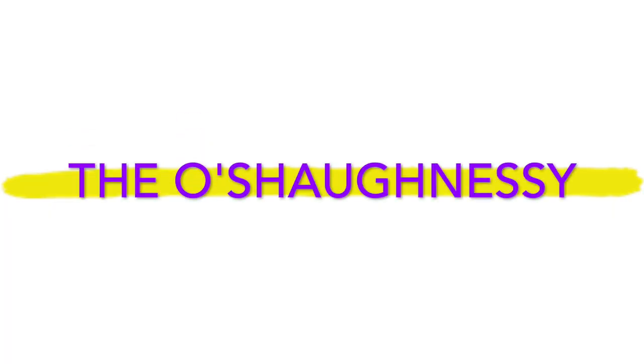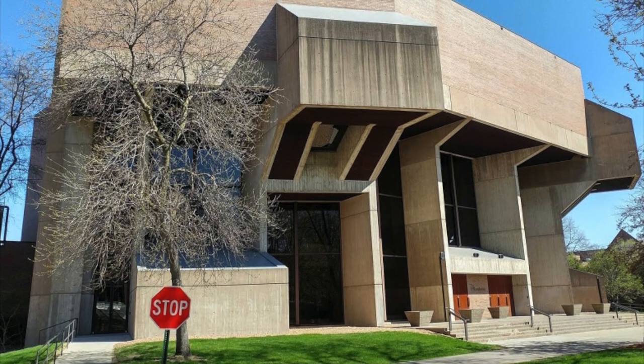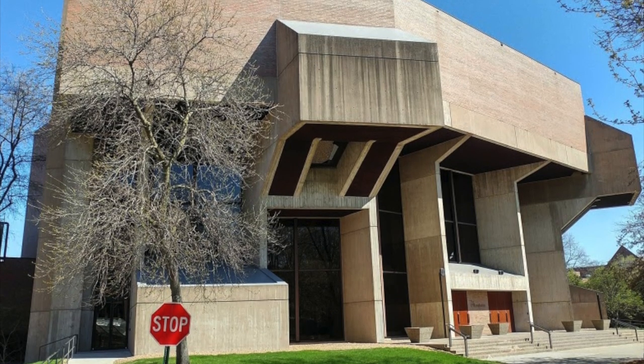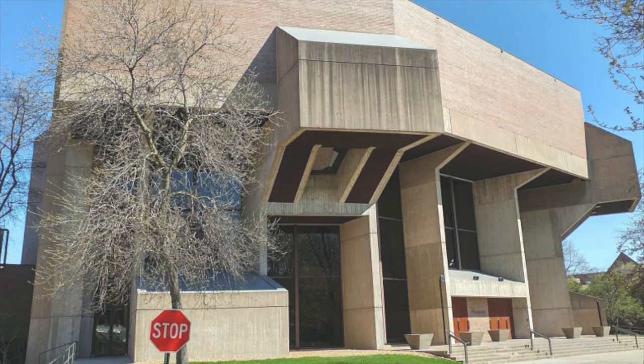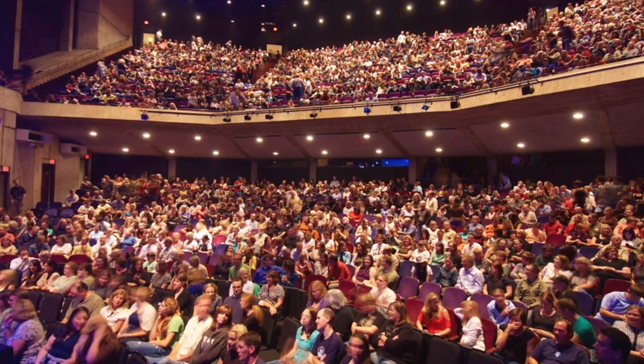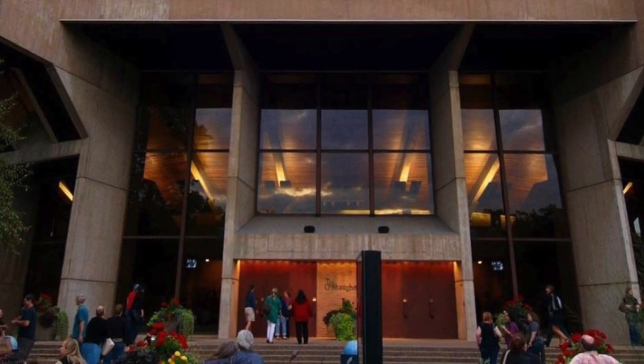The next building is the O'Shaughnessy Theater. This is our larger theater here on campus that houses about 1,800 people. Our opening ceremony and our graduation ceremony are both held here every single year. Students at St. Kate's get discounted tickets to events at the O'Shaughnessy. The O'Shaughnessy houses different singers, guest speakers, and ballets throughout the year.